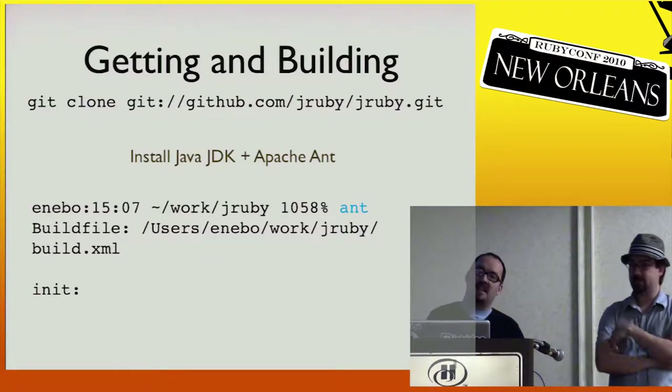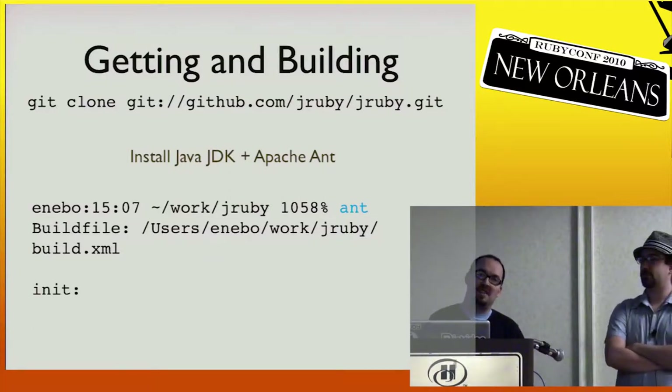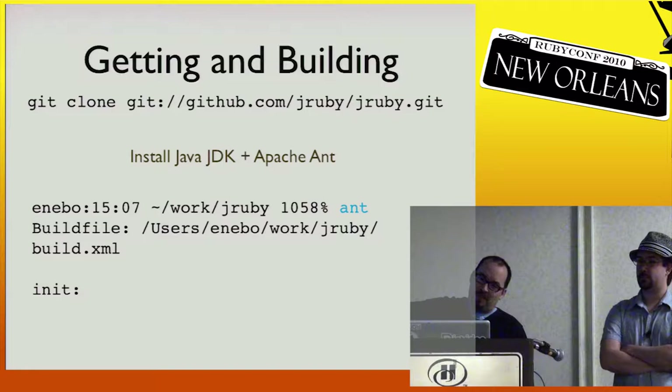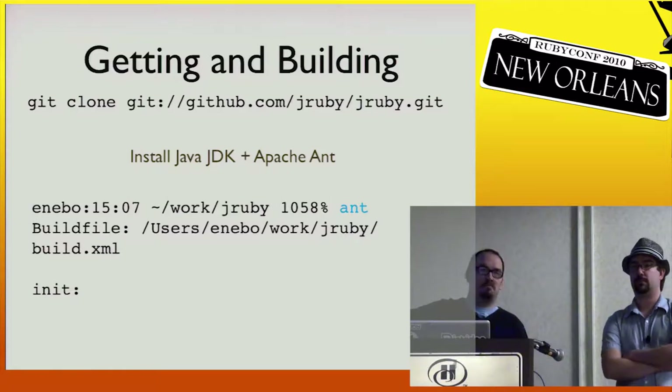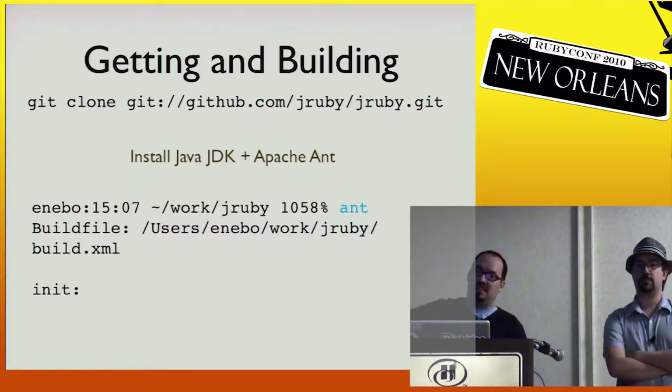If you're actually going to hack on JRuby, you need the source code. We recommend getting it from GitHub — it's not our normative source, so it's about half a second out of date, but it's better for you to clone from GitHub so that you can fork and send pull requests.